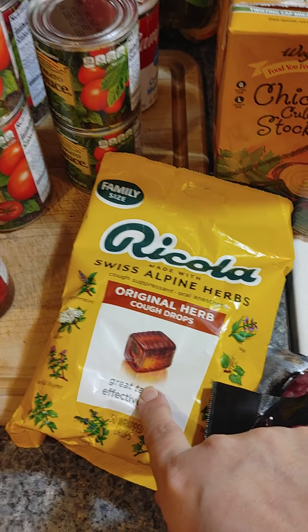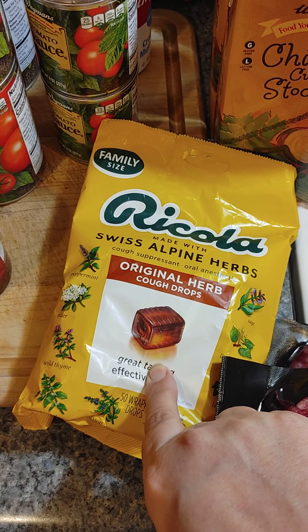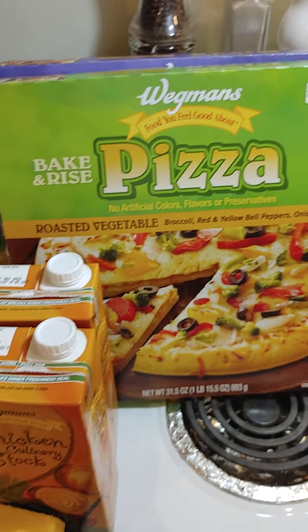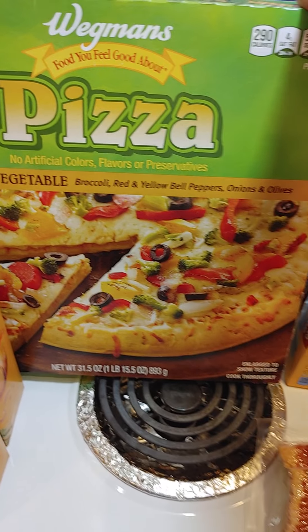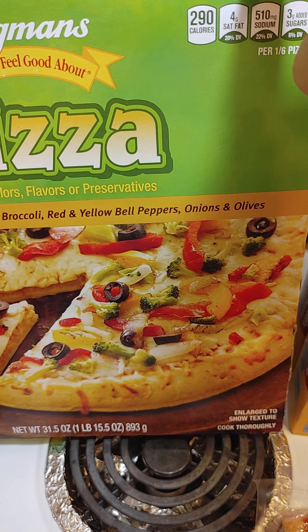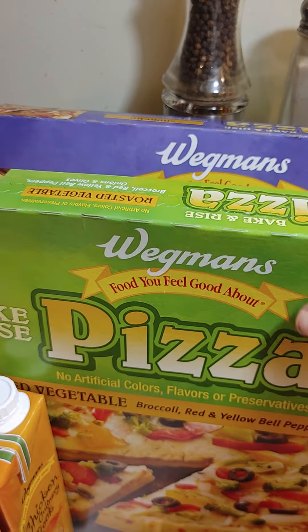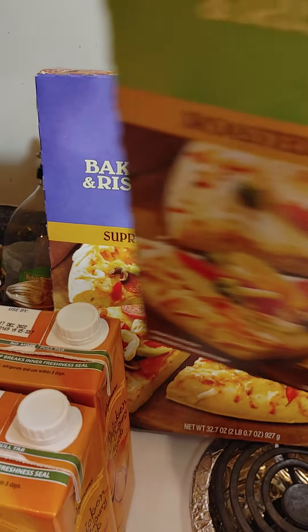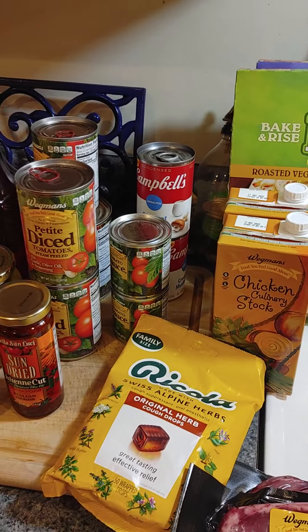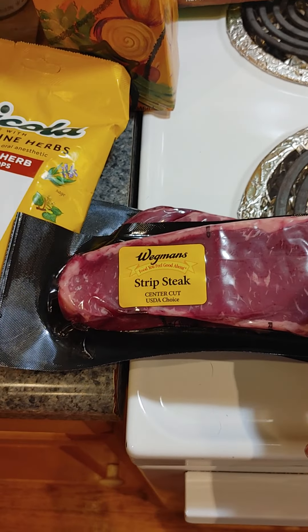Everybody had COVID in the house, so we ran out of cola. This is something new — roasted vegetable pizza with roasted broccoli, red and yellow bell peppers, onion, and olives. I'm very excited to see how that is. And then the supreme pizza — this is for weekends or one day that we need a quick dinner when we're sick, like we did last week.